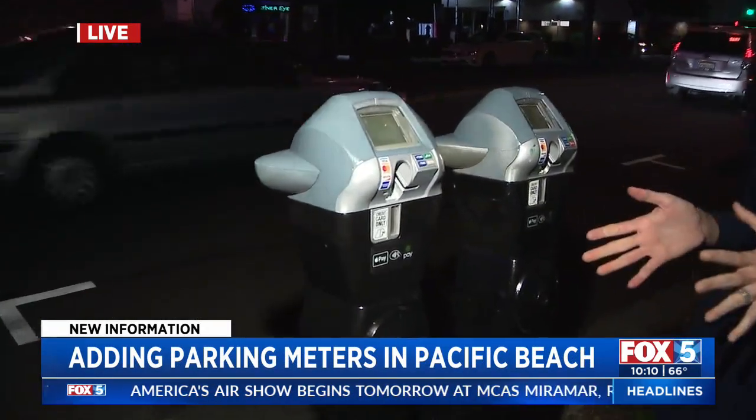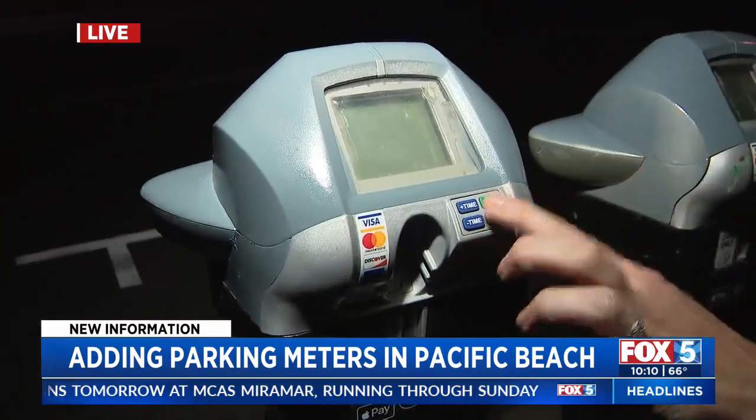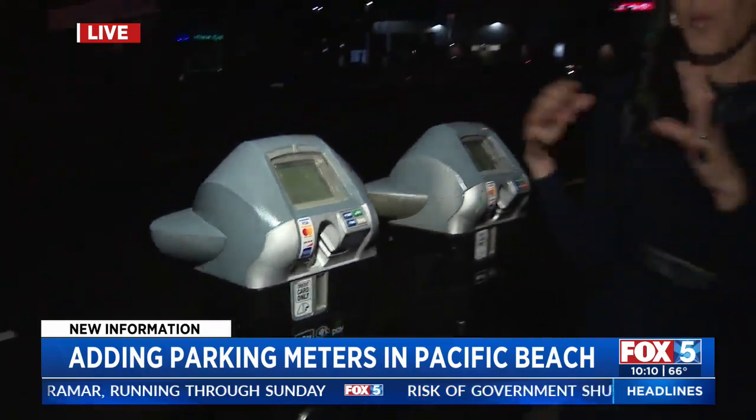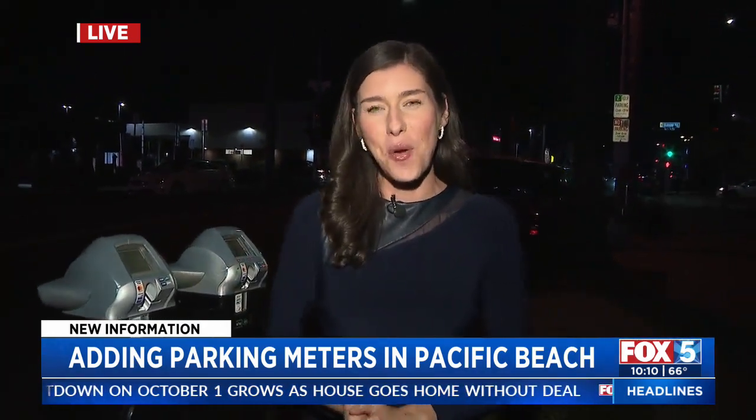These parking meters will be operational 10 a.m. to 8 p.m. Monday through Saturday. This is not set to start until early November. So if you're parking in Pacific Beach and wondering if you need to put money in them, don't do it just yet — these parking meters are set to be operational early November.